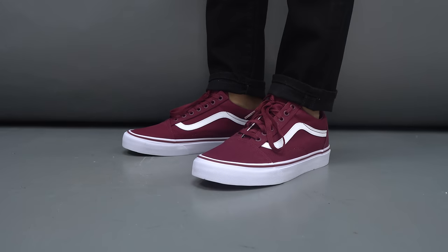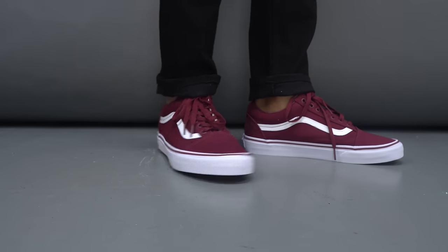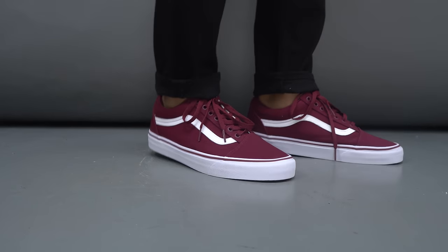Finally, to wrap up this list, number five is the Vans Skate Classic. This is a pair that is extremely versatile — probably just as versatile as the Stan Smith — and just like the name says, classic. You can wear this with jeans, with chinos, with shorts and look great.